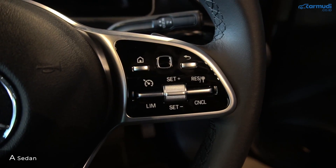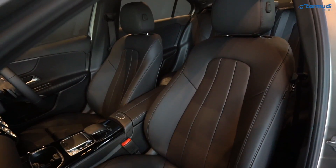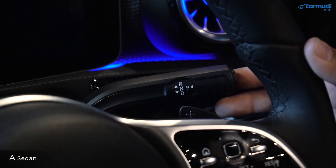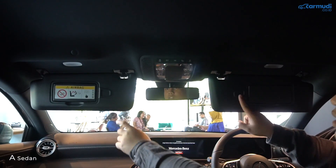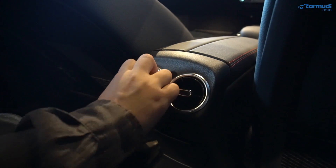Setir A-Class sedan full bulat dengan kontrol audio dikelilingi piano black, sedangkan CLA bawahnya flat dan tombolnya dikelilingi metal. CLA pakai pedal gas dan rem metal, A-Class sedan belum. Jog A-Class sedan model standar dengan headrest terpisah dan pengaturan banyak, sedangkan CLA pakai model headrest menyatu untuk kesan sporty. Keduanya tidak ada sunroof, sama-sama punya tuas transmisi di kanal setir, lampu kabin LED, ventilasi AC belakang, sun visor dengan kaca cermin tutup-buka, dan lampu LED di visor.